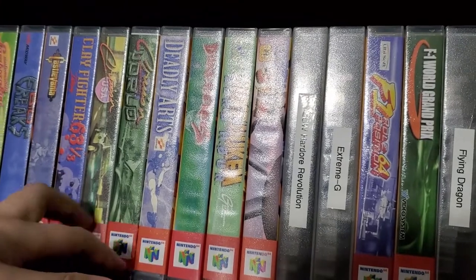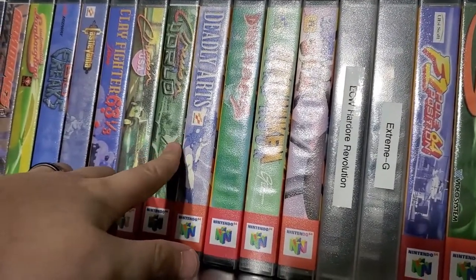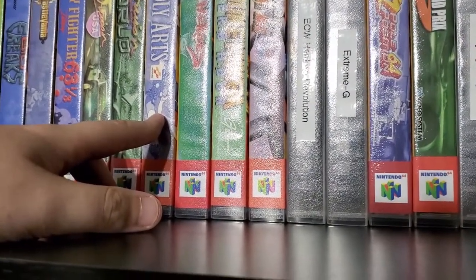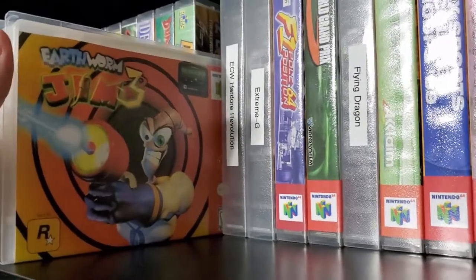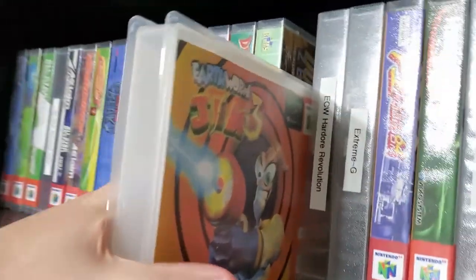I got Cruisin World. I'm missing Cruisin Exotica — it's not too expensive but I just haven't been able to find it. I found a copy but the label was a little rough. This one — Earthworm Jim 3D — I never knew existed when I was young, and I found it. If I'm not mistaken, it's one of the yellow cartridges.